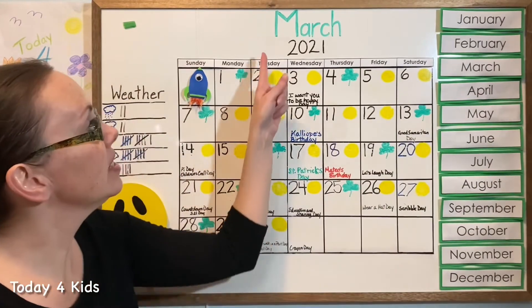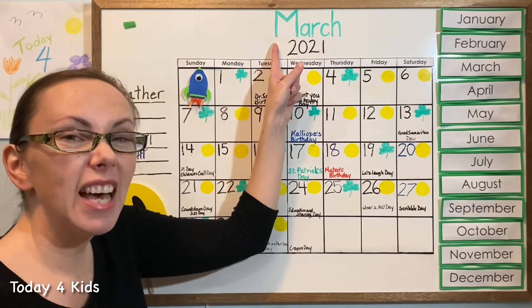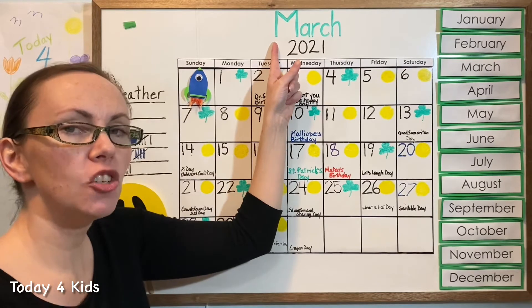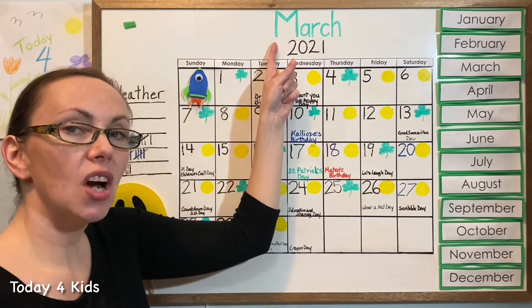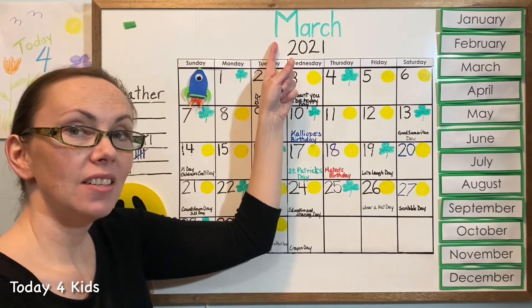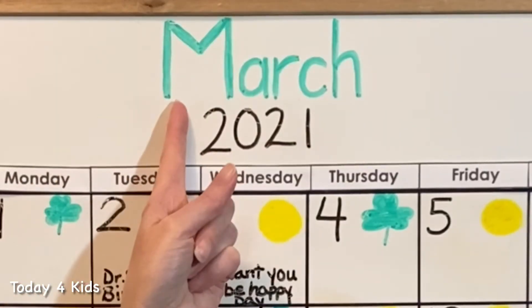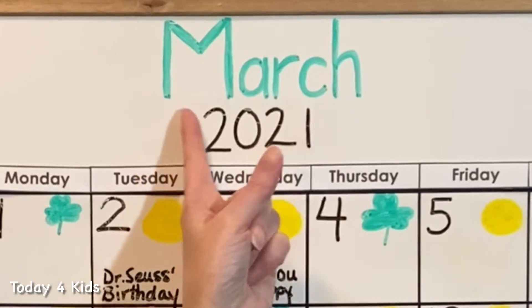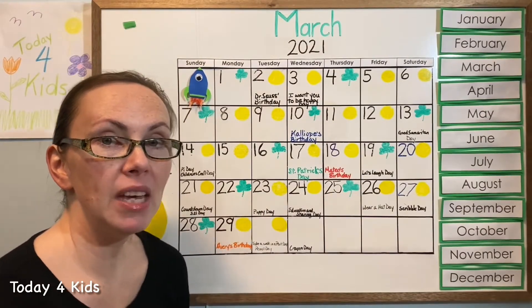March begins with the letter M — can you say the sound for M? Good job! Some words that start with M are marzipan, metal, marbles. Capital M because it's the name of our month — M-A-R-C-H, March. And March has one syllable — will you clap it with me? March. Good job, let's try one more time — March! Excellent.